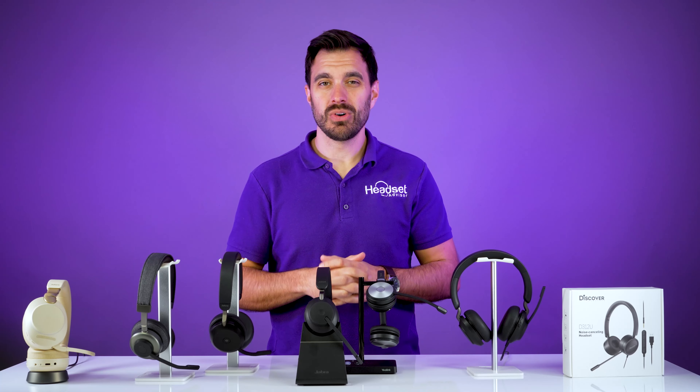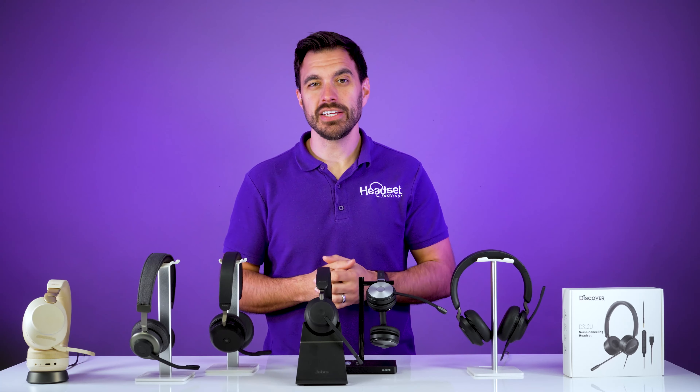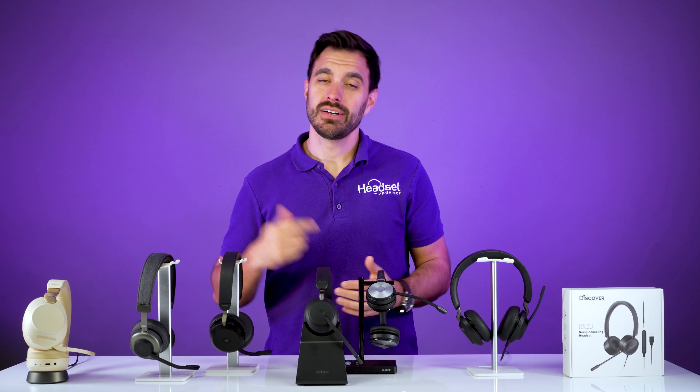So how much does a headset cost for work anyways? In this video, I'm going to share with you all the different price points of headsets and why you'd consider one in each grouping. So let's get started right now.